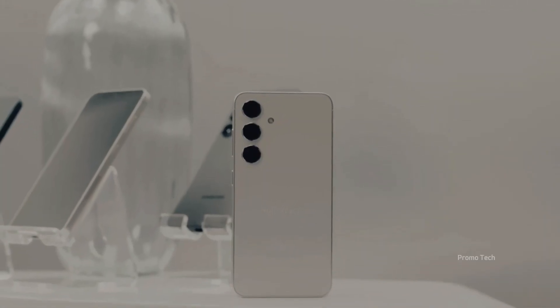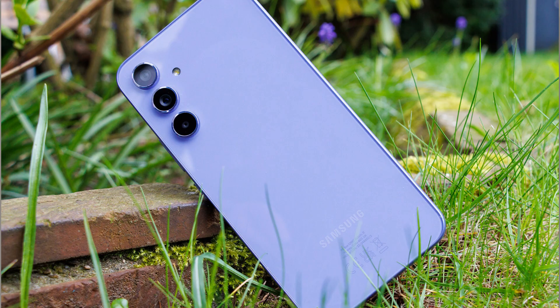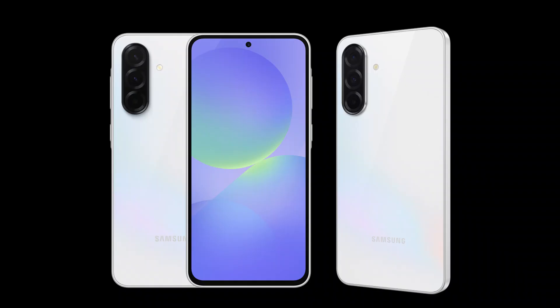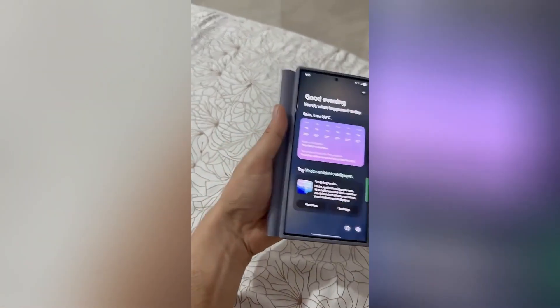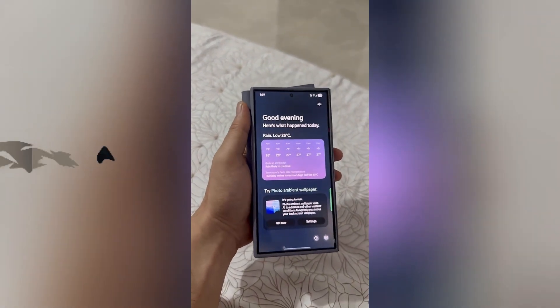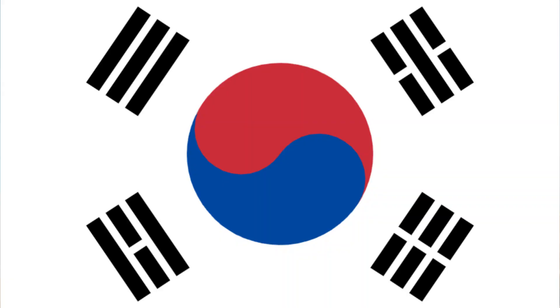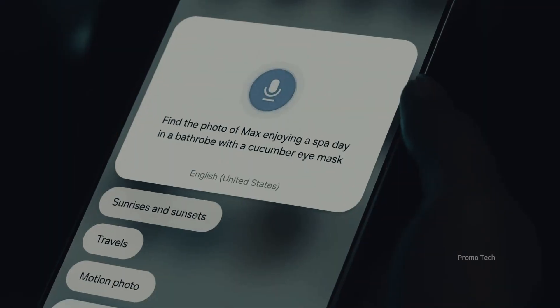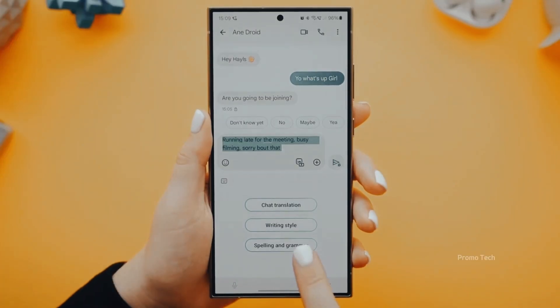Samsung has already confirmed that the One UI 8 Beta is heading to the Galaxy A36 5G, A55 5G, A35 5G, and A54. The rollout is split depending on where you live. The A36 and A35 will light up with beta access in India, South Korea, the UK, and the US. But the A55 and A54, since they never launched in the US, their beta journey is skipping that region entirely. Instead, users in India, Korea, and the UK will get first dibs.